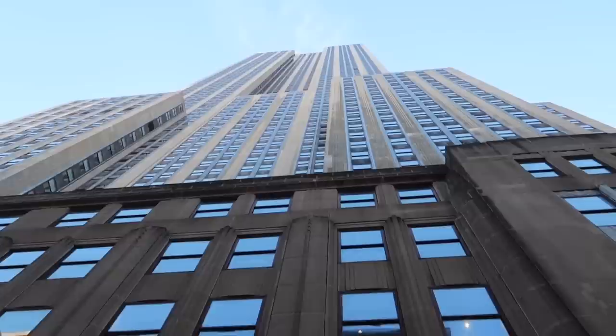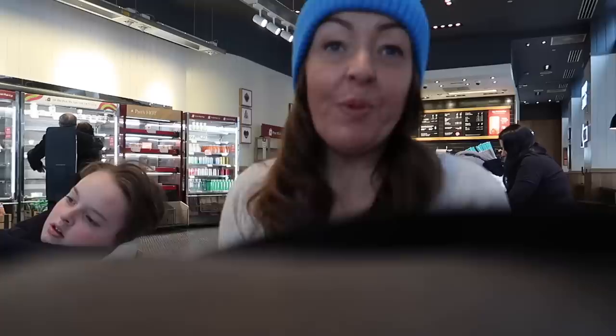It's the Empire State Building! We've come for a bit of a rest — we're all flagging. We've sat down for half an hour.